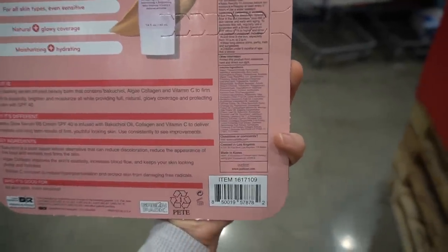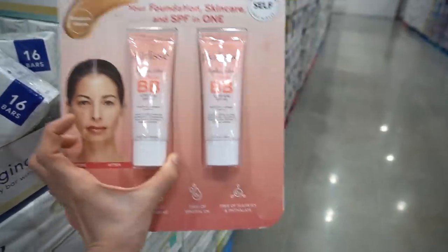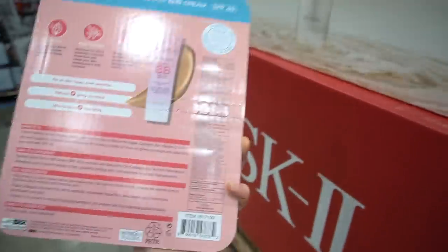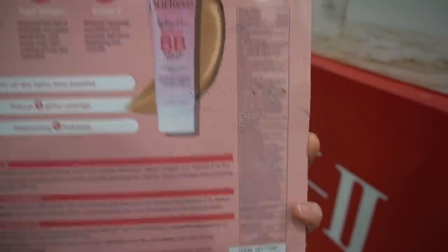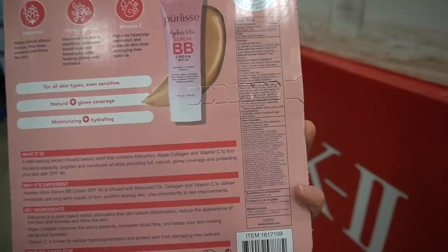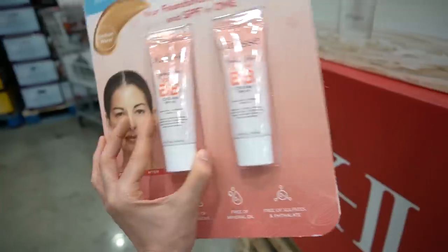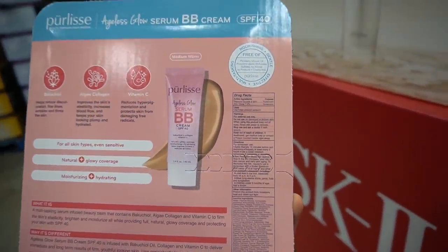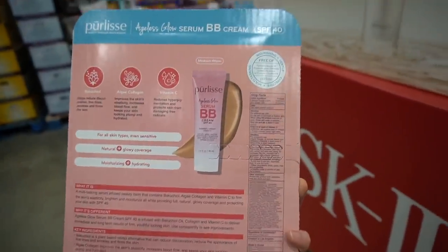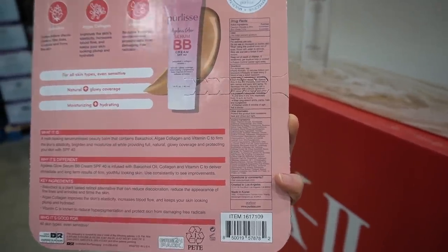Collagen here acts as a humectant. Vitamin C — this just has some citrus oils, which is such a reach for a vitamin C claim in my opinion because it's so variable. This is a mineral sunscreen with zinc and titanium dioxide. The tint may help protect against visible light that can contribute to hyperpigmentation in deeper skin tones, but it has fragrance, which is not my personal preference because it can be irritating and many people become allergic to it.